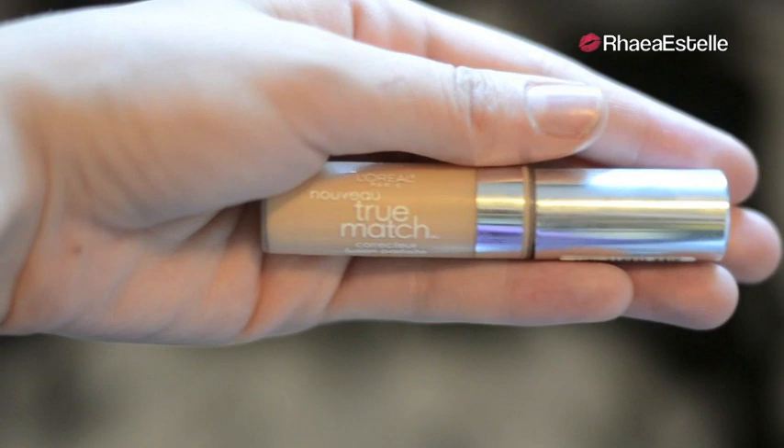Then I'm going to take my L'Oreal Magic Bloomy Highlighting Concealer and I'm just going to apply this in a V-shape underneath my eyes, then blend it in using a light patting motion. Now I'm going to take my L'Oreal True Match Concealer and apply this over any blemishes, imperfections, or redness that I have on my face. Then I'm going to take my P88 brush by Sigma and use this to blend in the concealer.